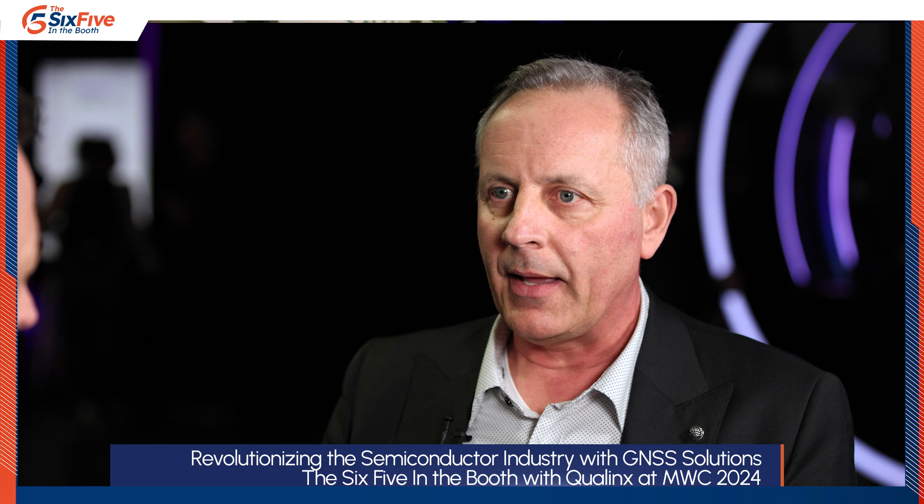Looking at the next 6, 9, 12 months: product launch in the second half of the year, and mass production ramp driven by customer adoption rates — somewhere in the Q4/Q1 timeframe, so Q1 2025. I expect when we're back here next year, we'll be in mass production and recording another video talking about all the success.